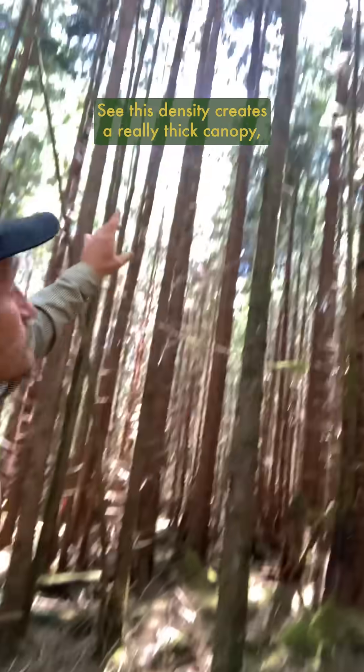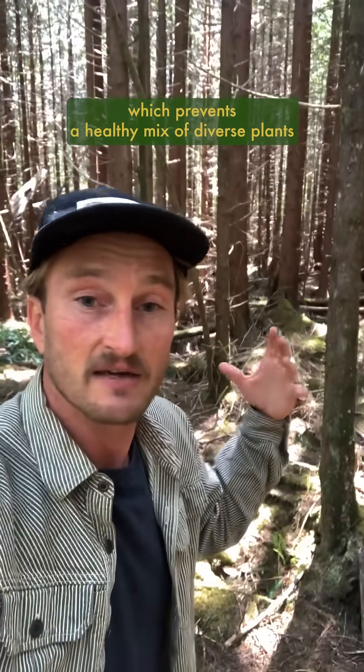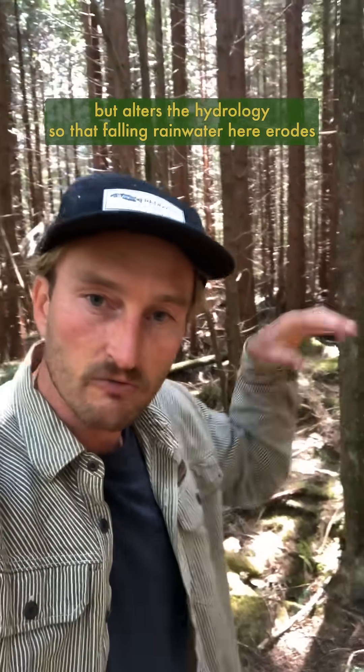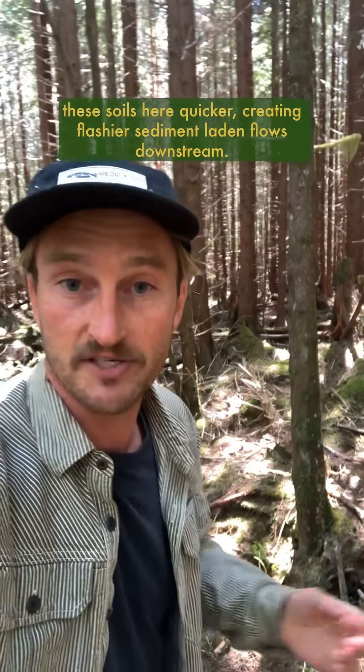This density creates a really thick canopy that lets very little light into the understory, which prevents a healthy mix of diverse plants from developing here. This not only limits biodiversity but alters the hydrology so that falling rainwater erodes these soils quicker, creating flashier sediment-laden flows downstream.